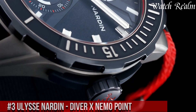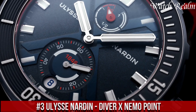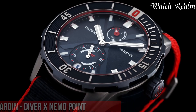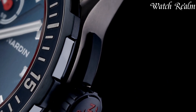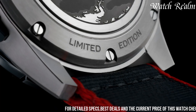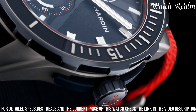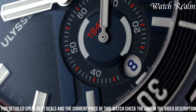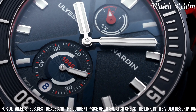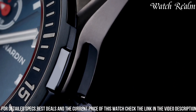Number 3. Ulysse Nardin Diver X Nemo Point represents a bold convergence of innovative design and underwater exploration, embodying the brand's commitment to marine-inspired timepieces. Crafted for adventure seekers and diving enthusiasts, this timepiece exhibits a robust 44mm titanium case, characterized by its distinctive angular shapes and durable construction, ensuring water resistance up to 300 meters, or 1,000 feet.